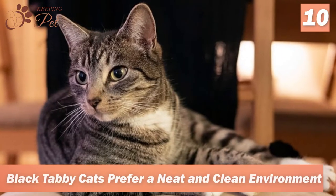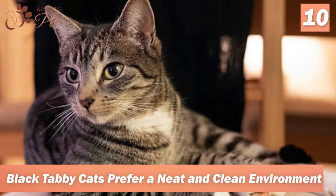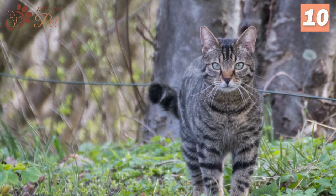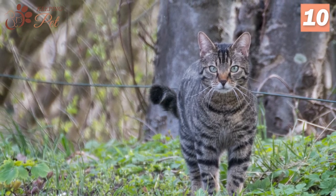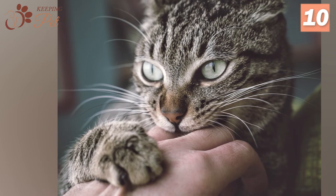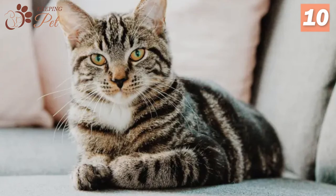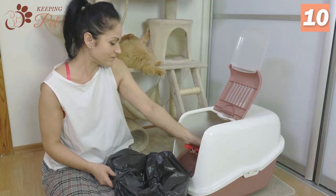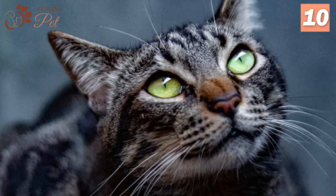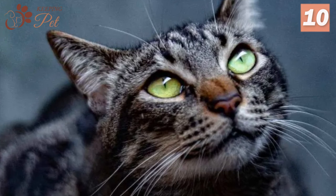Number 10. Black Tabby Cats Prefer a Neat and Clean Environment. Though cats are fastidious creatures in general, black tabby cats are particularly particular about being neat and clean at all times. They expect their owners to do cleaning chores regularly, such as maintaining the surroundings and cleaning the litter box. You might find your black tabby scratching or even kicking waste out of the litter box if you do not remove it on a regular basis.